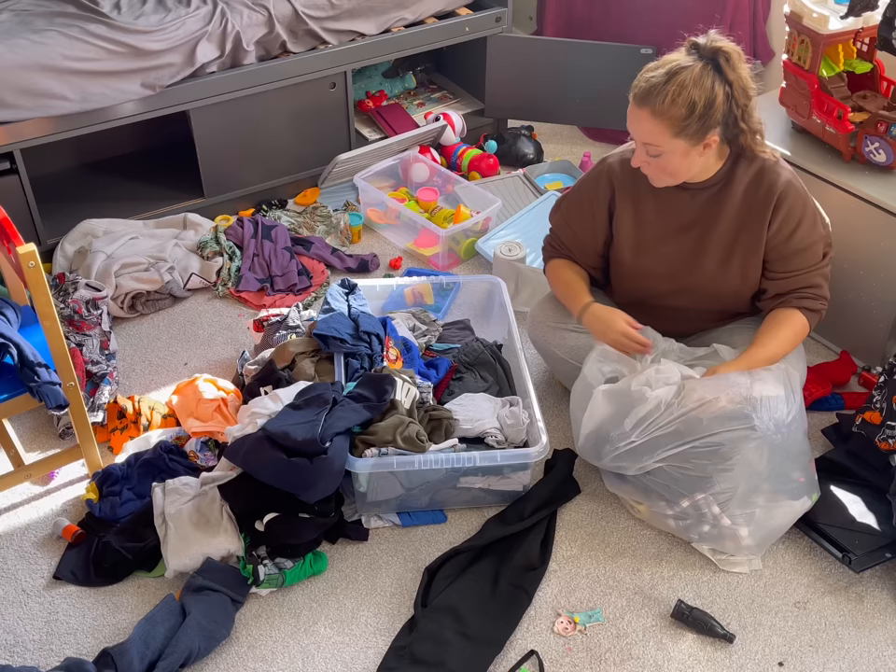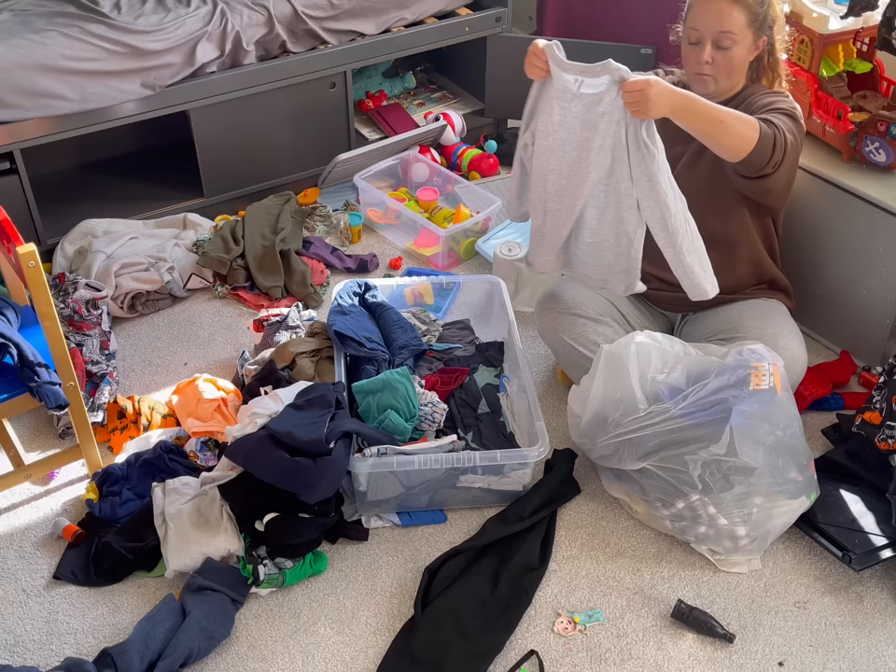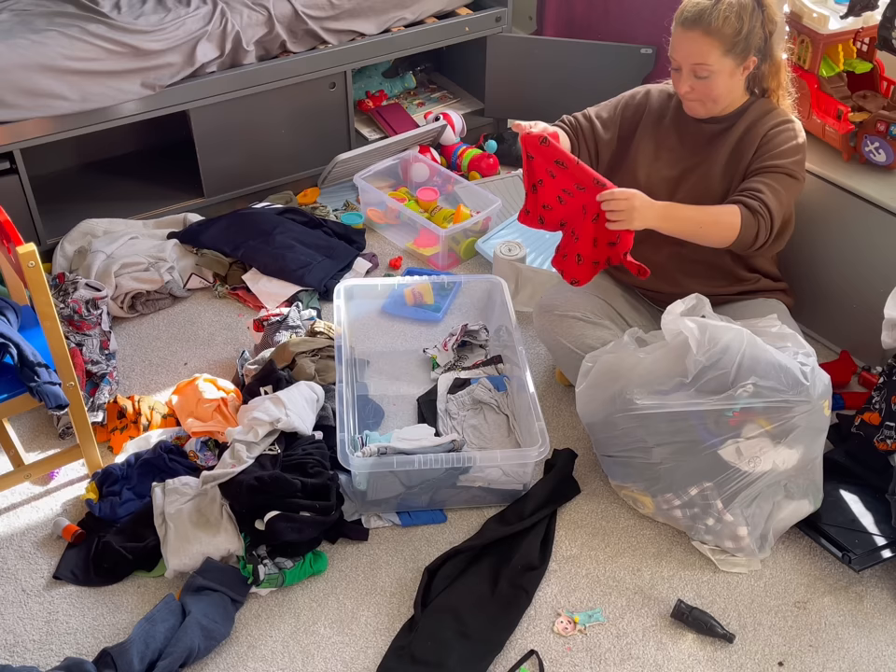And if I, as a sentimental person who can't let go of anything, can do it - so can you. So as always grab yourself a drink, get comfy, get your declutter hat on, and we can do it together.